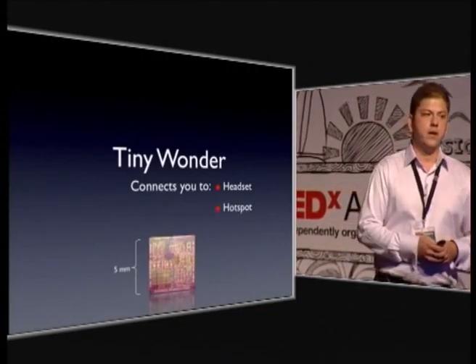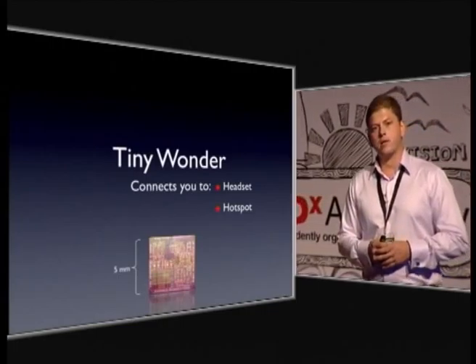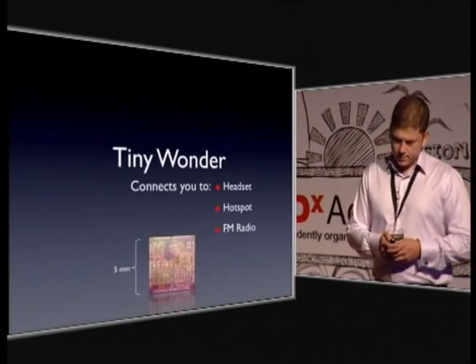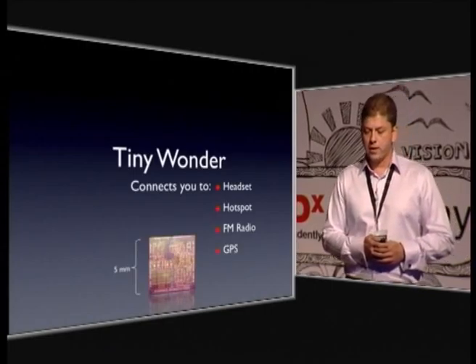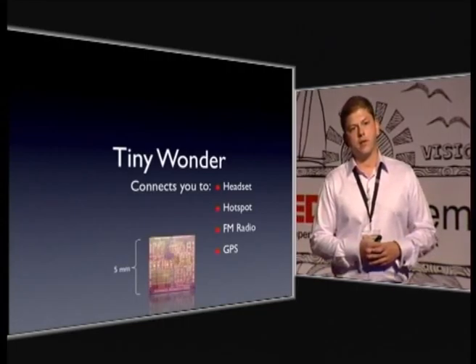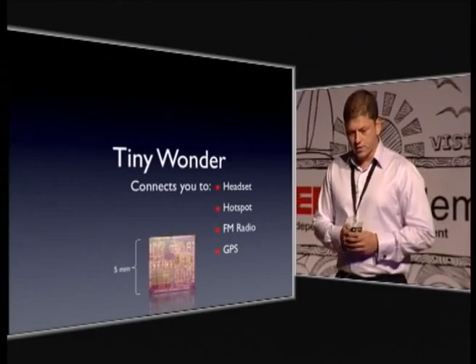The same chip takes care of all the wireless connectivity for connecting your smartphone or your computer to the nearest hotspot, so you can access your emails and book your next flight from your phone. It's also a full-fledged FM radio, so you can listen to your favorite radio stations and music. And it offers you GPS so you can get your bearings and use maps while on the road — all this out of a tiny package.